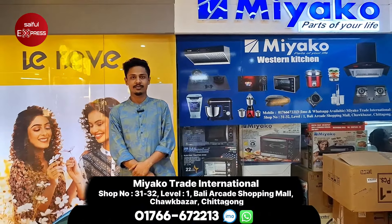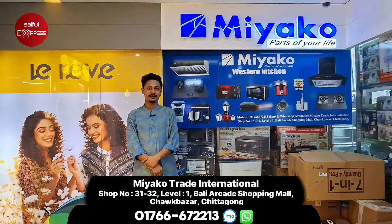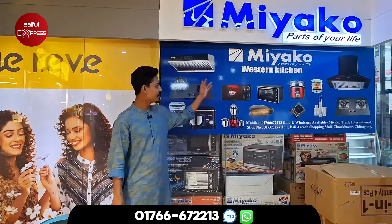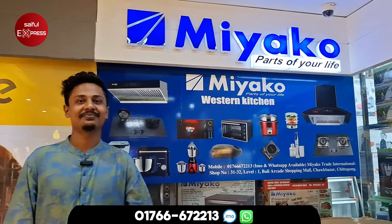Hello viewers! Welcome to Miyako Trade International Official Outlet. This is the 4th floor. Let's see what we have in Shineway. Shineway is going to explore what we have in the beginning.